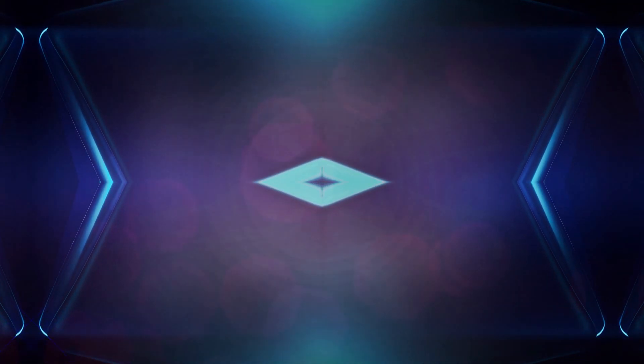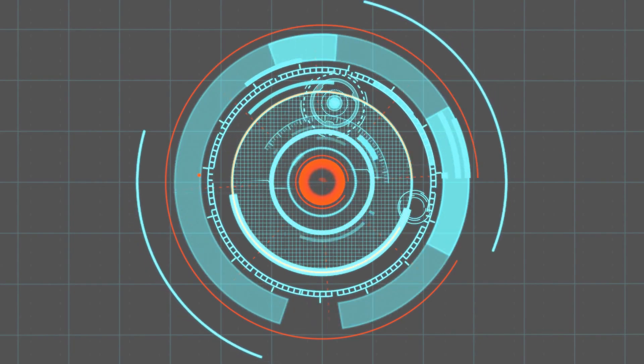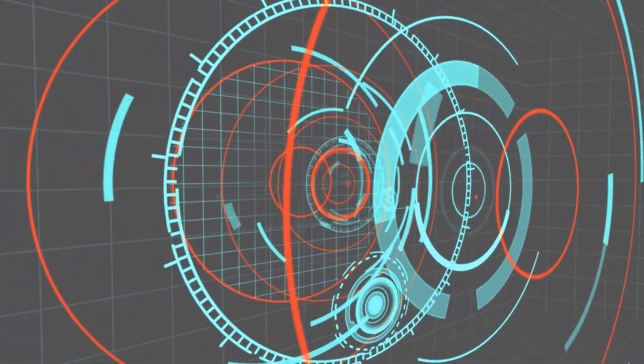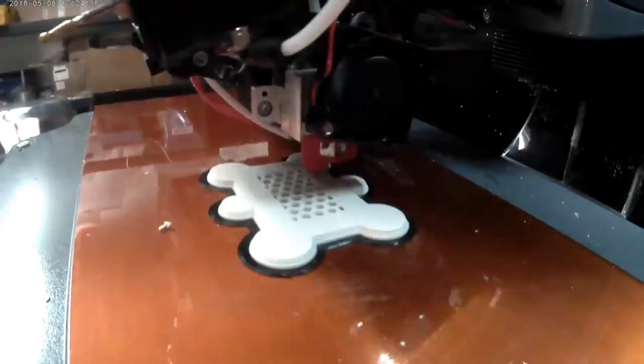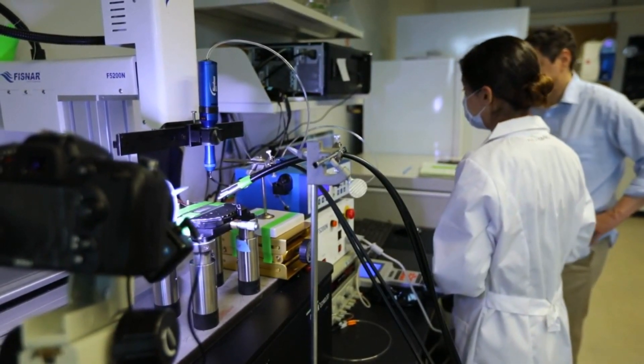Bionic eyes are usually thought of as science fiction, but now we are closer than ever using a multi-material 3D printer, said Michael McAlpine, a co-author of the study and University of Minnesota Benjamin Mayhew Associate Professor of Mechanical Engineering.